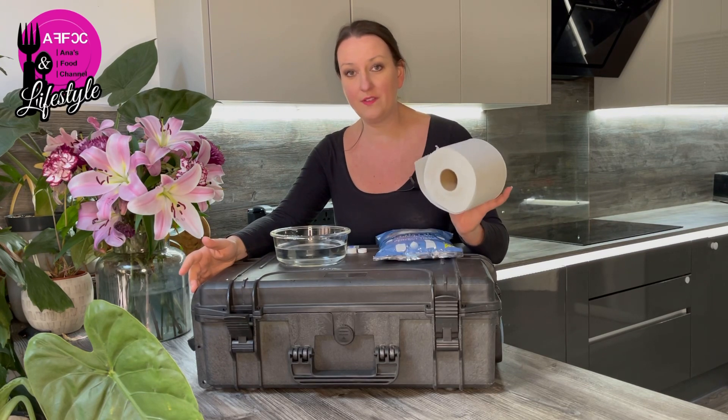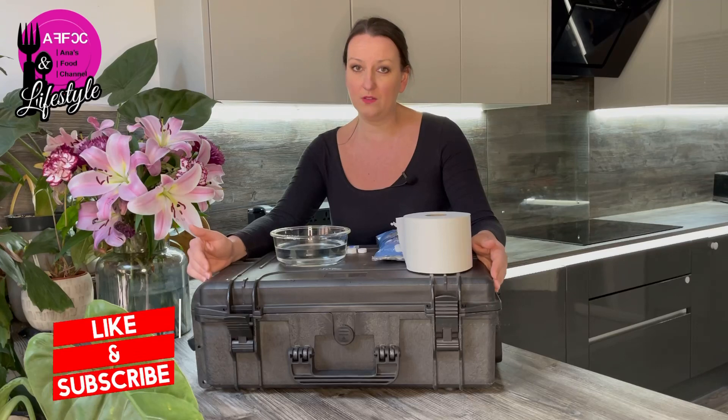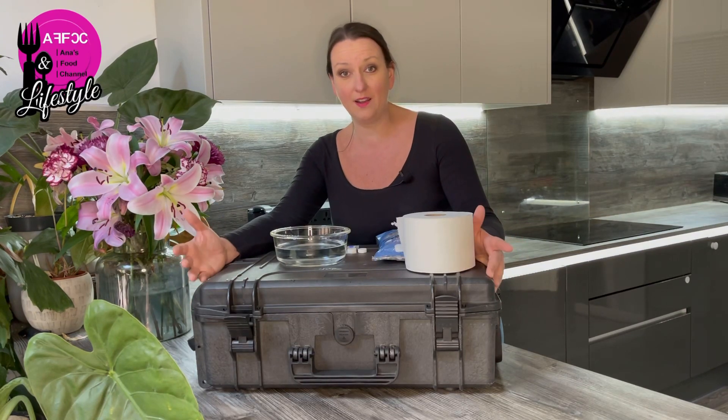For all us preppers, toilet paper is probably one of the first things you'd buy to stock up — post the COVID shortages, they were hard to find. However, it's probably the last thing on our minds when prepping our bug-out bags. We put all the other emergency things in there, like lighters and fire starters, and toilet paper would probably be the last thing on our mind.